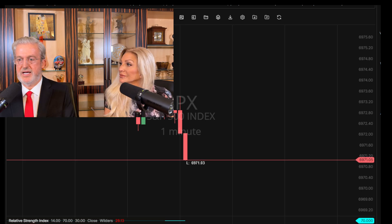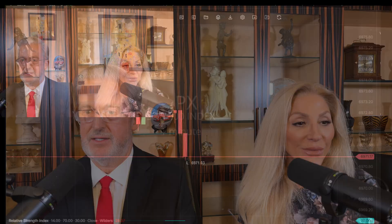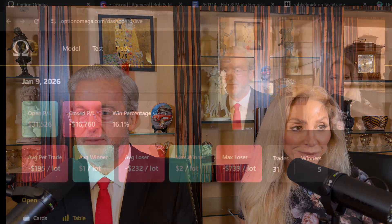All right, here we go. We are live with nine minutes to go. Welcome, Maria, welcome to the show. You ready to go? I am. All right, let's do this last nine minutes.